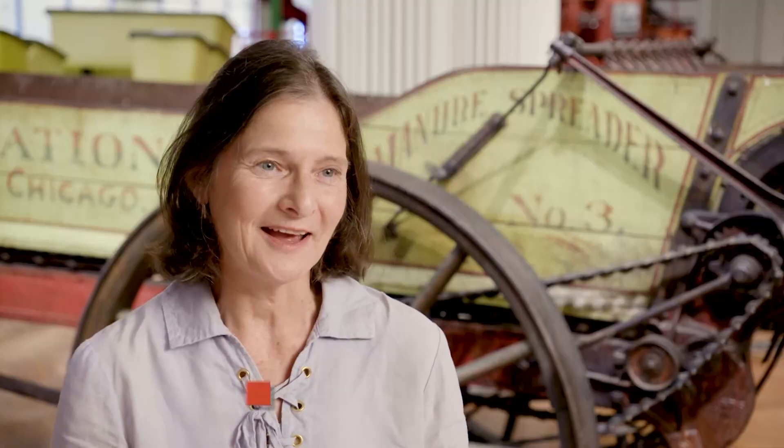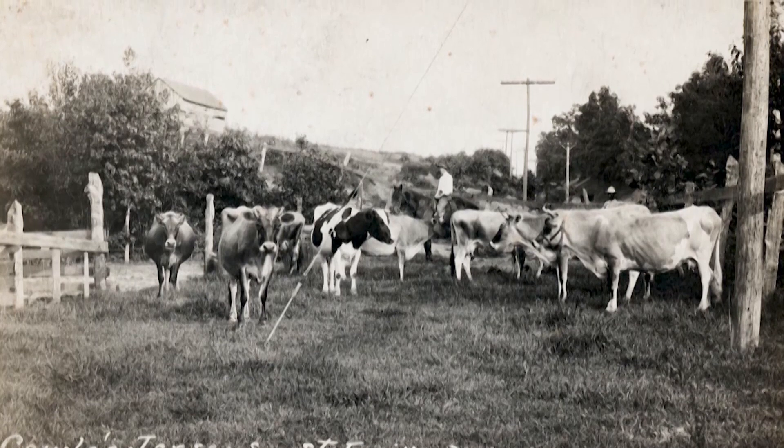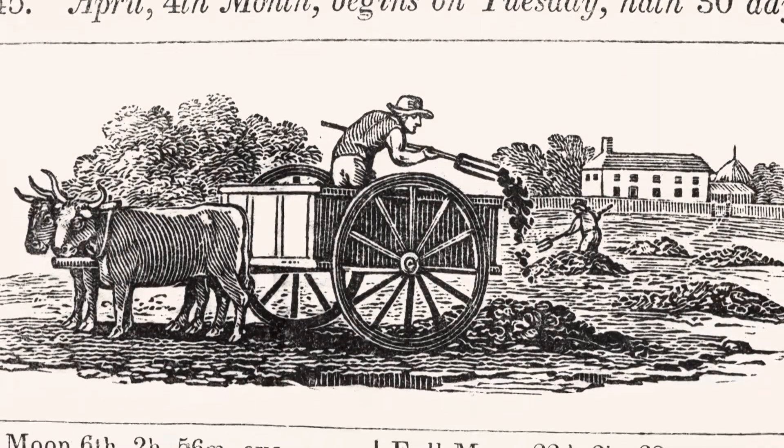Regenerative agriculture has many definitions and many aspects. Central to it is soil health. Farmers, livestock, and soils have a mutually dependent relationship — they have for centuries.